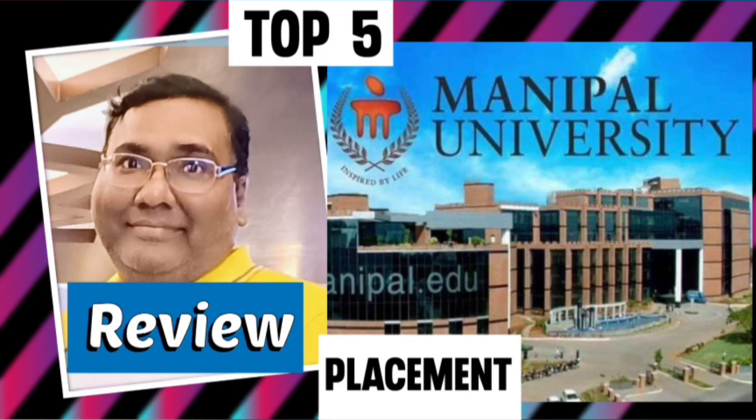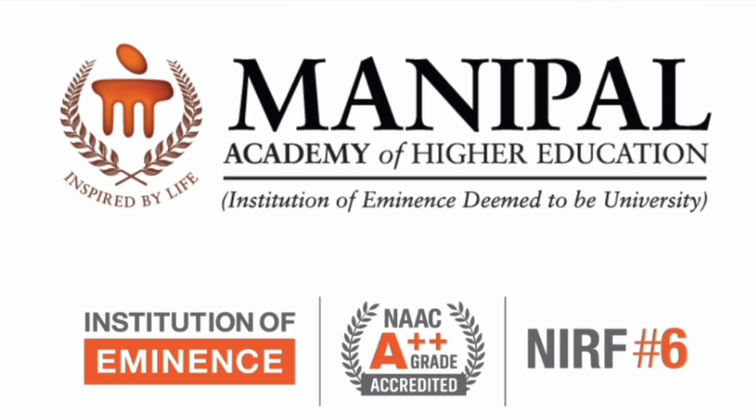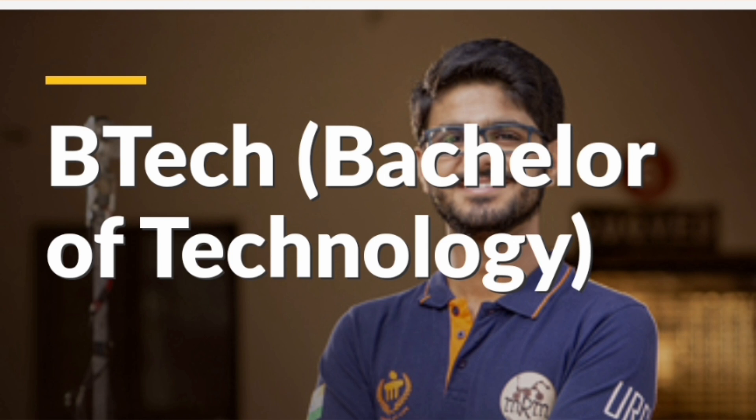This review is about Manipal Institute of Technology (MIT Manipal), covering placements and course details. MIT Manipal is part of Manipal Academy of Higher Education (MAHE), which is the main university. It holds Institute of Eminent Status, the highest standard, and ranks sixth among universities in NIRF ranking. It is also NAAC A++ accredited.